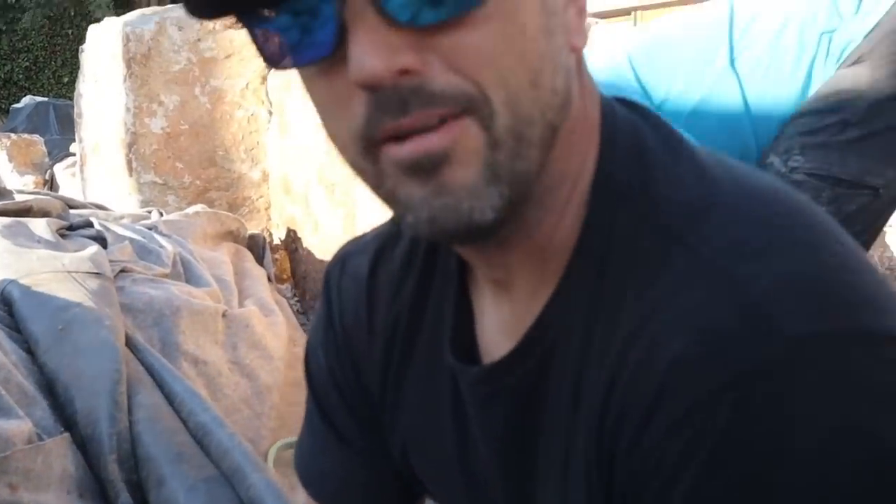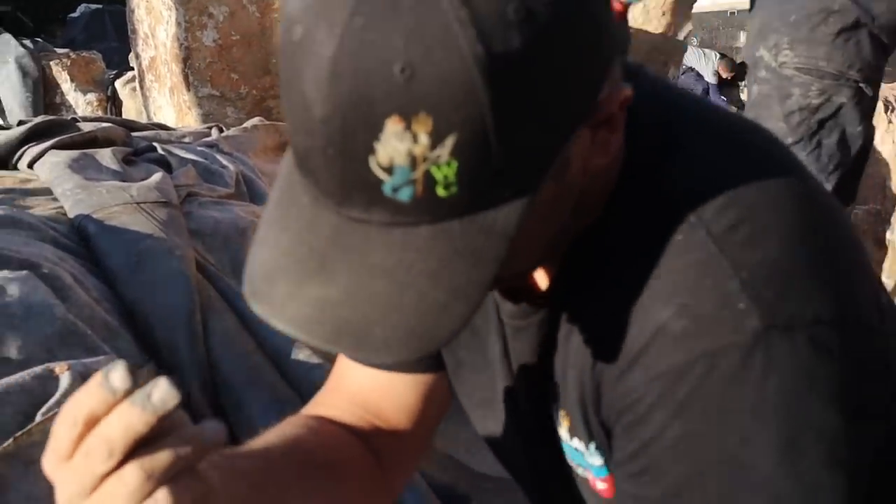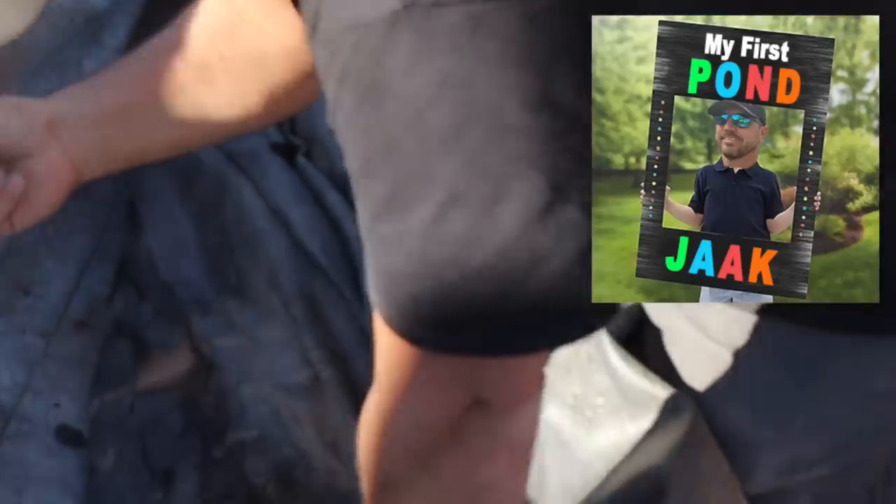I'm so very mad right now. You can explain to your viewers what it's like with foam on your fingers. It's almost like it's your first pond or something. It was a rookie mistake — stuck my fingers right into the foam, and this is what I had to live with the next week.